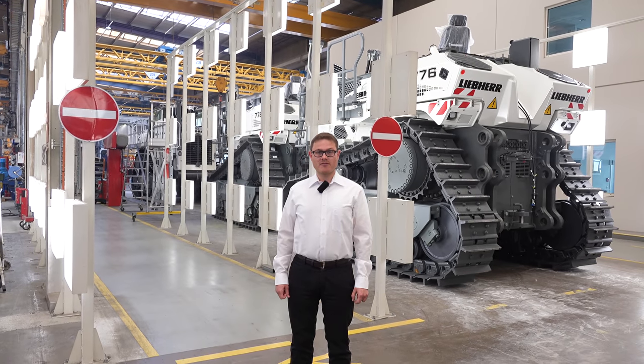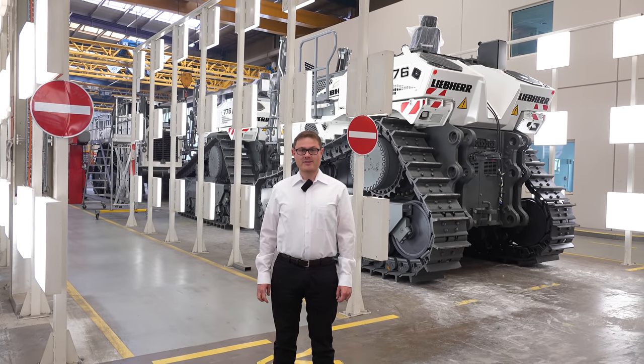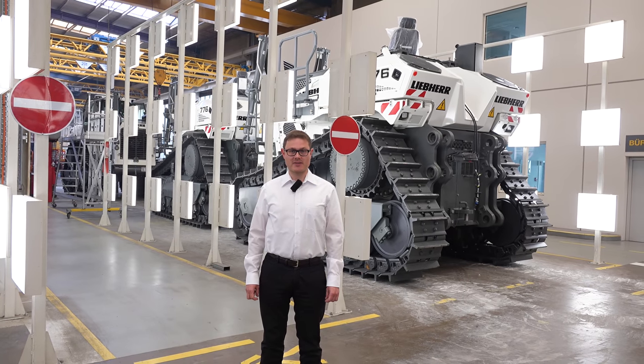Thank you for your interest. We hope you enjoyed the insight into our production halls. If we have sparked your interest, please do not hesitate to contact the Liebherr sales partner.